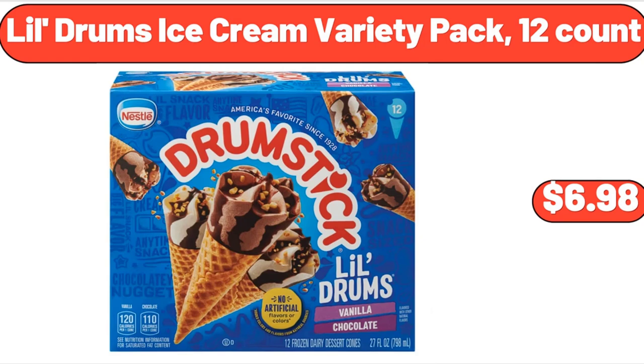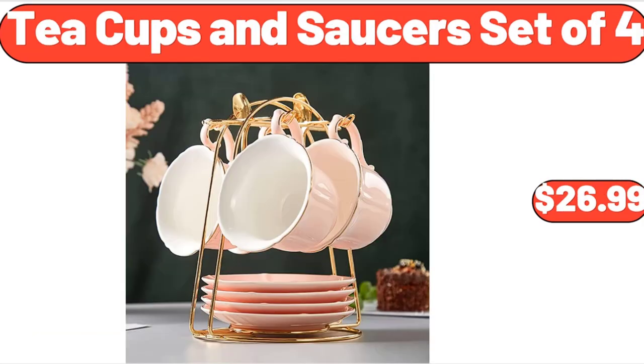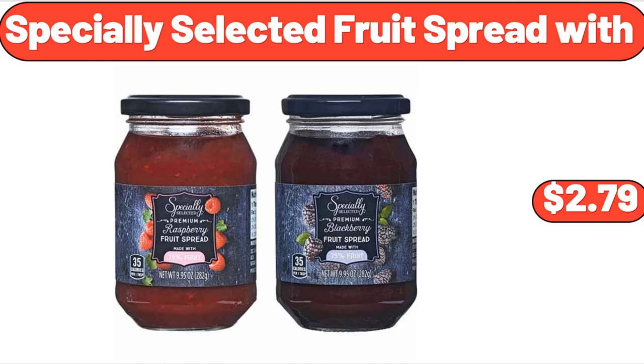Lil Drums Ice Cream Variety Pack, 12 Count, $6.98. Pub Style Seasoned Beef Patties, $8.49. Teacups and Saucers Set of 4, $26.99. Automatic Nut Milk Maker, $42.99. Folding Sleeper Upholstered Sofa, $269.99. Specially Selected Fruit Spread, $2.79.